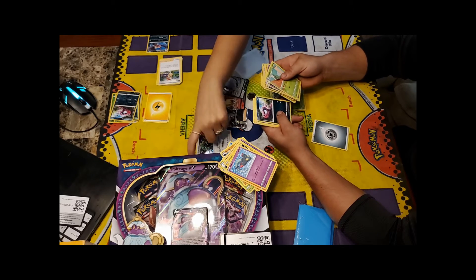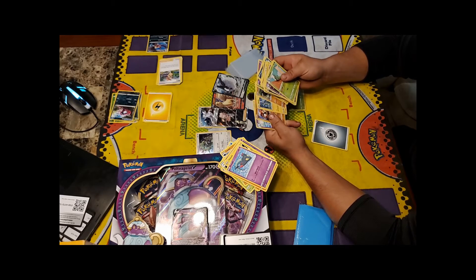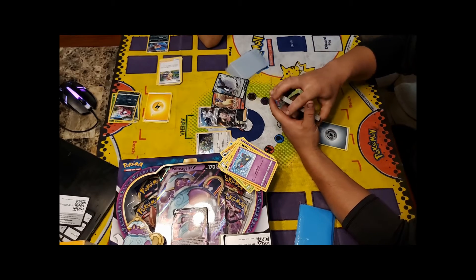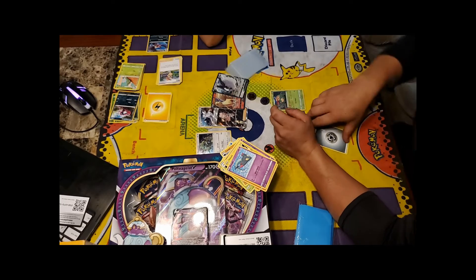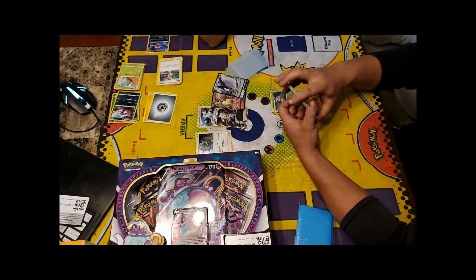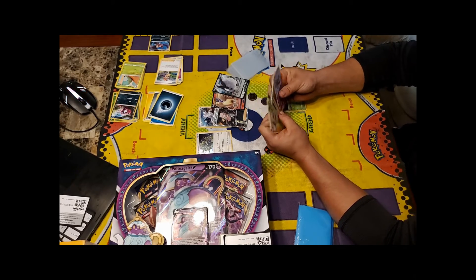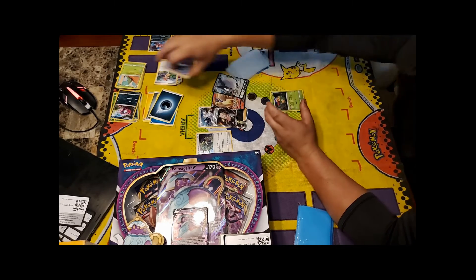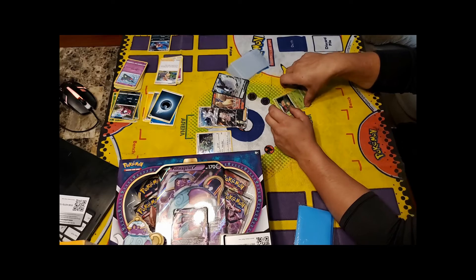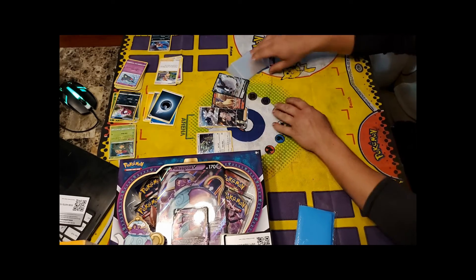Now opening the Sword and Shield figure collection. This comes with a promo card, a figure — which is adorable — and two Rebel Clash packs along with a pack from an older set. They open it carefully. Here is the figure, and here's the promo — Pikachu with Iron Tail and Electric Ball, Sword and Shield promo number 20.